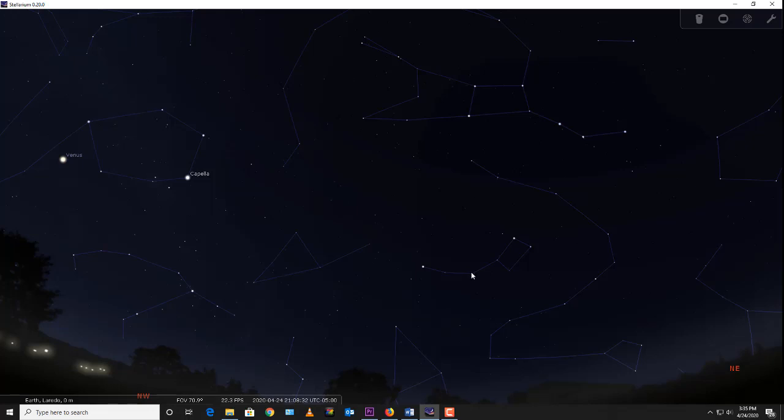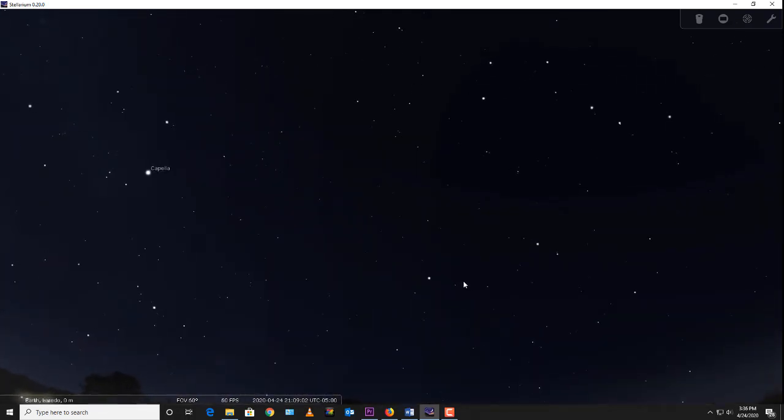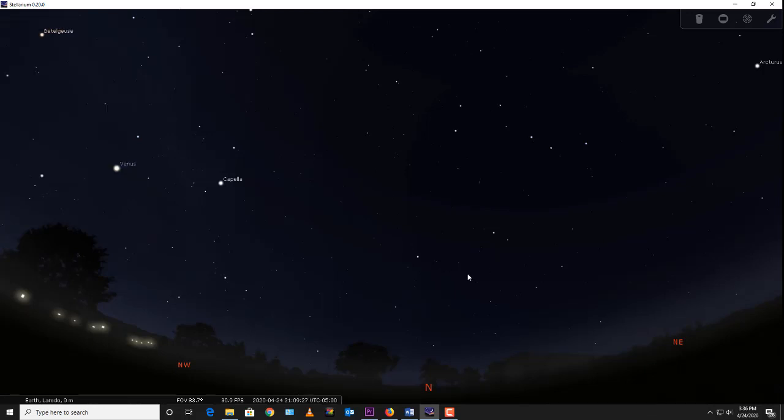The North Star sits directly above the direction north, right over the north axis of the Earth. During the night, as the sky slowly changes, stars go around it in counterclockwise circles. Those stars form another constellation called the Little Dipper, which has three stars in a handle and four stars in a bowl. It's hard to find the Little Dipper because the stars in between the pointer stars and the bowl are very faint — fourth or fifth magnitude — while the North Star and the pointer stars are first and second magnitude.